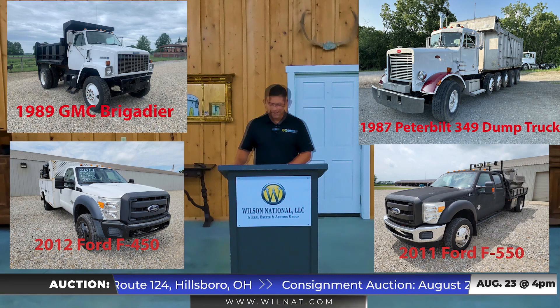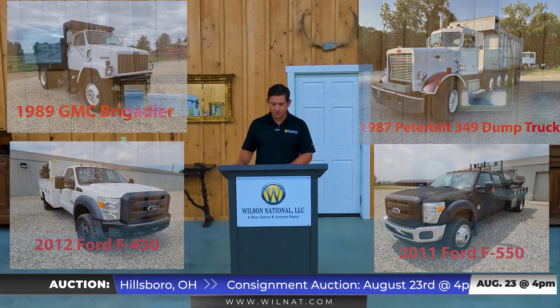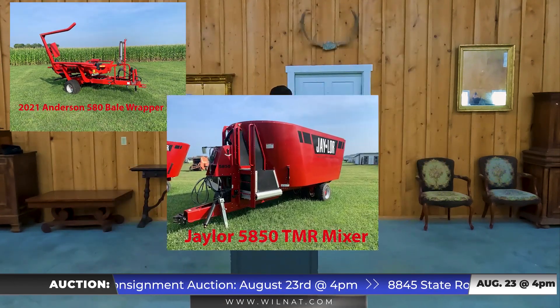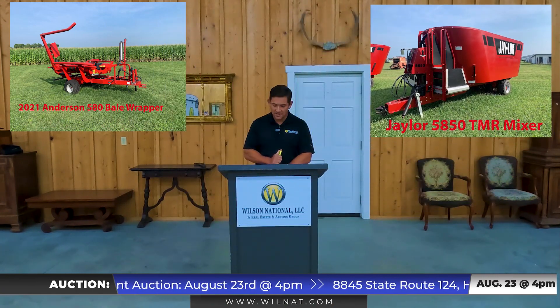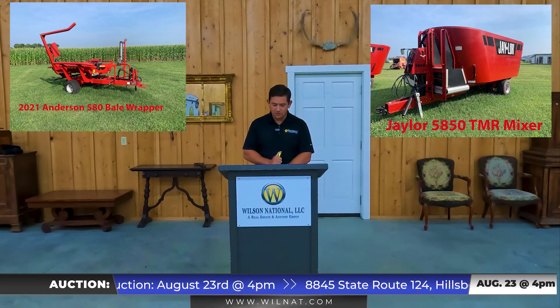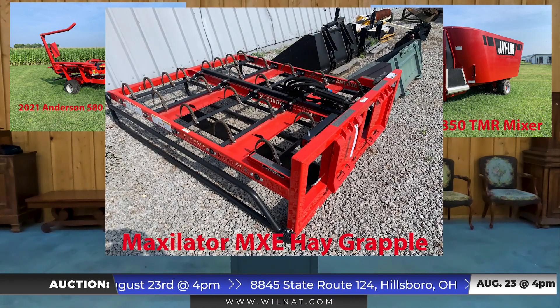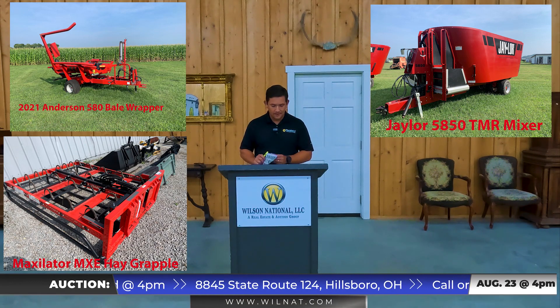We also have a lot of grain carts, empty hopper trailers, and a lot of hay equipment — a very nice clean lineup. We have a 2021 Anderson 580 bale wrapper, a Jaylor 5850 vertical TMR feed grinder mixer, a Maxillator MXC hay grapple, and some Easy Trail hay wagons in really good shape.